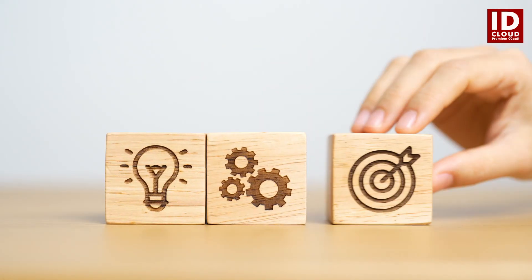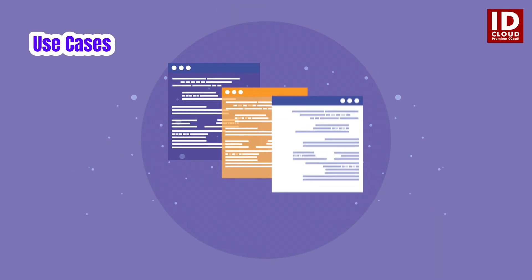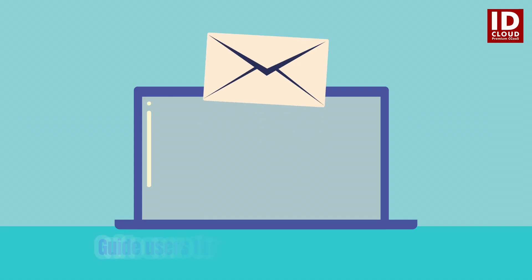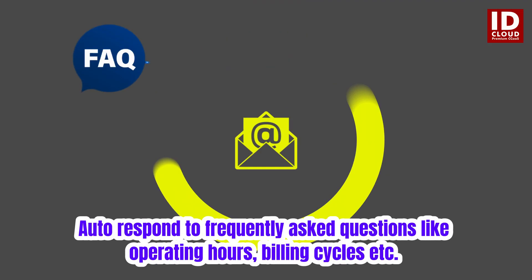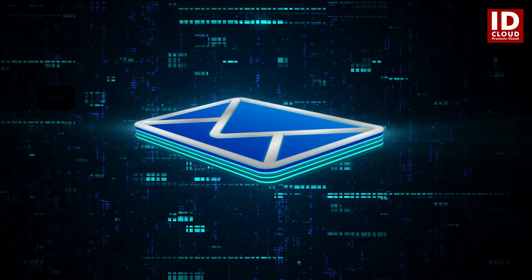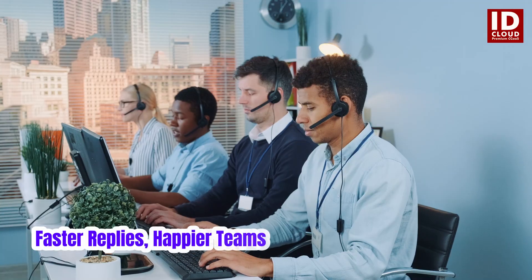It can be used in any scenario, but some of the use cases include order and shipping inquiries, appointment scheduling, technical support, handling FAQs and common queries, and feedback collection.